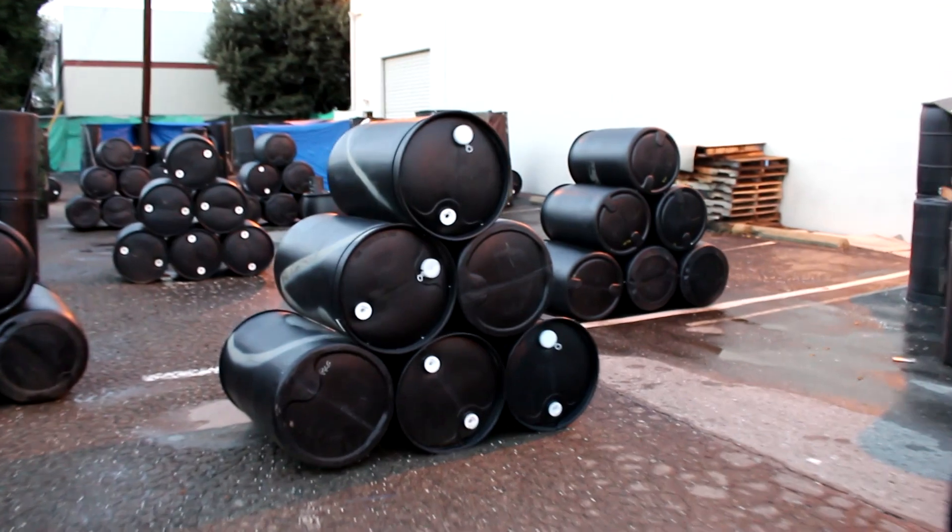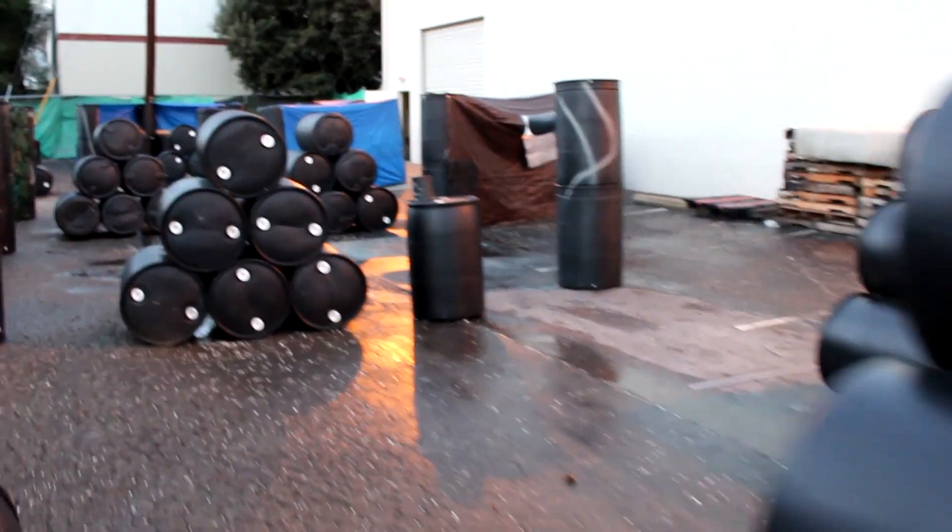Want to try out your gun before you buy it? Airsoft Xtreme has a shooting range in the store that will let you test out any gun before you make your purchase. Want to get some trigger time in with your new pistol or shotgun? There's a field connected to the store.